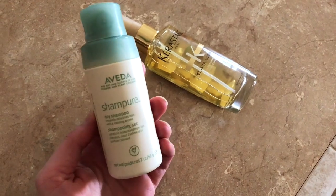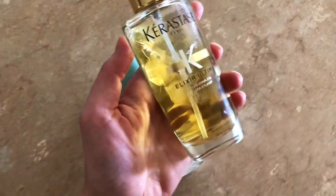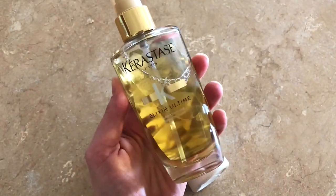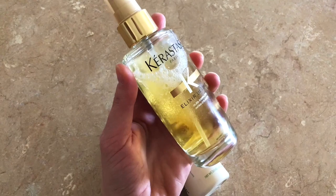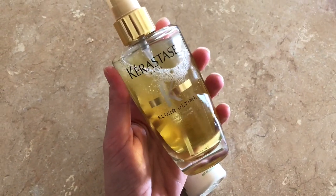These are the other two things I brought for my hair. The Aveda shampoo for some dry shampoo. And this I've been so in love with — it's by Kerastase, called the Elixir Ultime. It's kind of like a dry oil product. You shake it up and spray it all over your hair. It makes my hair so soft. You can use it on dry hair, but I just use it after I shower.